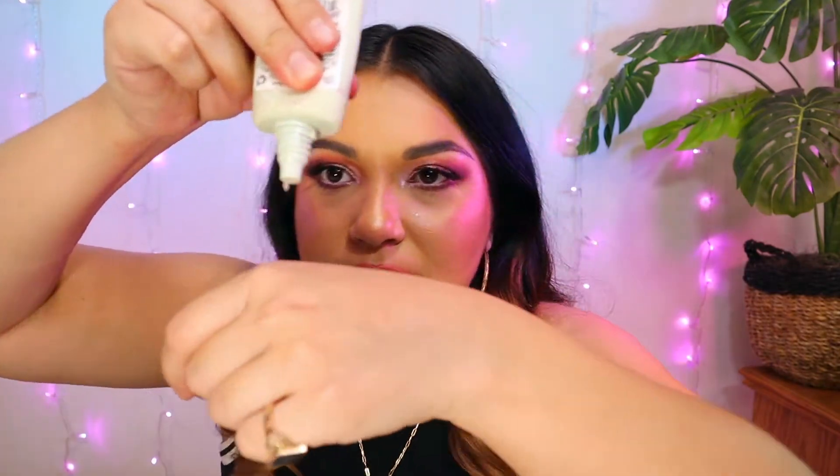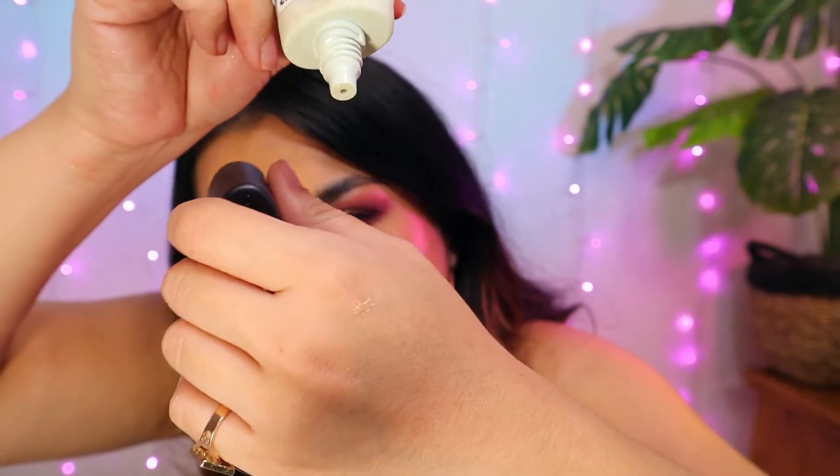This is Cover FX Mattifying Base Primer. I liked it when I used it, but I wouldn't repurchase it. It's very silicone-based, does fill in your pores, not sticky at all, leaves a flawless base for makeup. I do like it, but I think it's pricey. This was the mini Cover FX. I love Cover FX primers in general — they work miracles on the higher end. But for this mattifying one, I feel like you could just use an ELF mattifying primer for basically a third of the price. This is probably $20 to $30 and I could get the ELF one for $7, so I would not rebuy this.